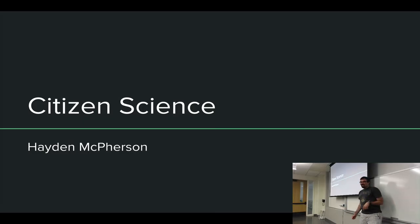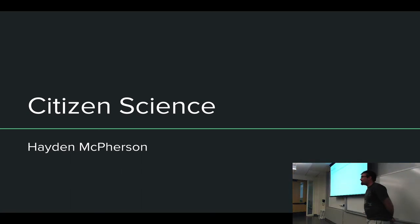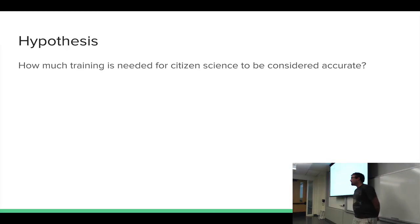I'm Hayden McPherson, and I looked at how accurate citizen science can be with high school and middle school students. My hypothesis addresses how accurate it can be and how much training needs to be done with the students beforehand.